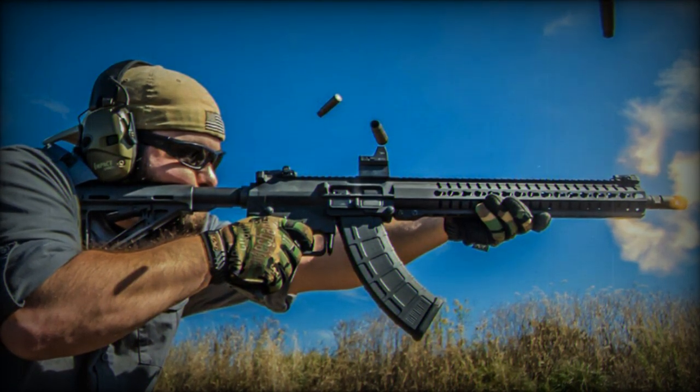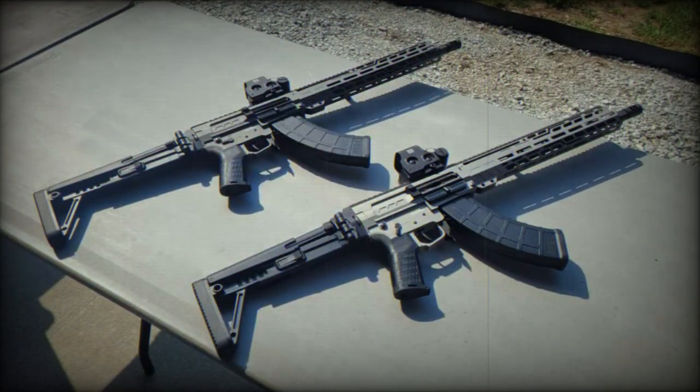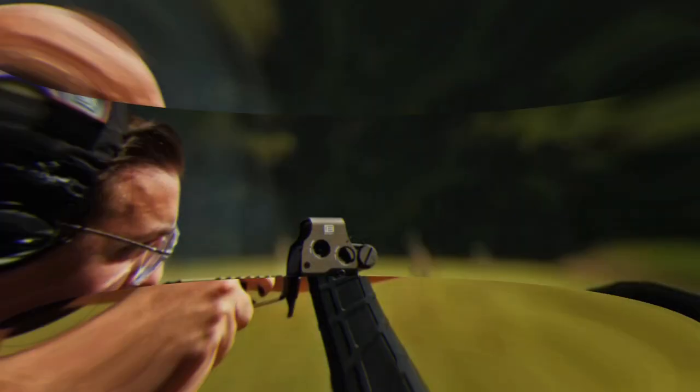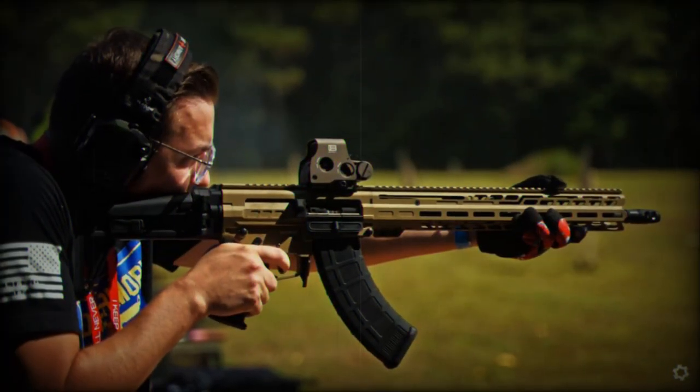Chris Rankmeyer, CEO of CMMG, commented on the launch, saying the introduction of the MK-47 into the Descent series was a natural progression. This platform has been well-received by enthusiasts of both AR and AK models. Integrating it into the Descent series allows us to incorporate features highly requested by our customers.